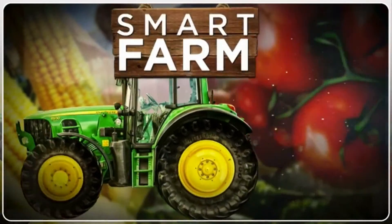Denis Otieno, Smart Farm, brought to you by Equity.